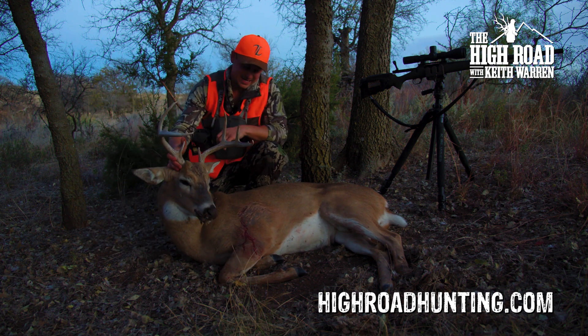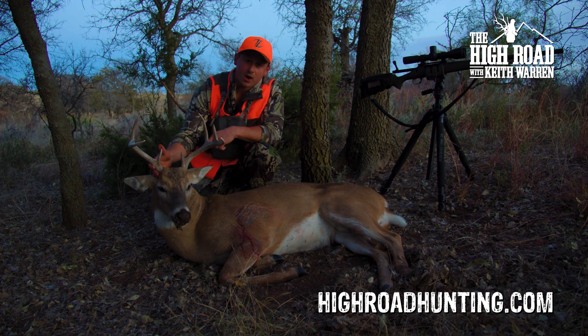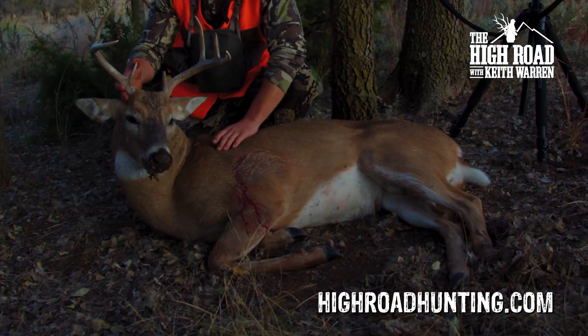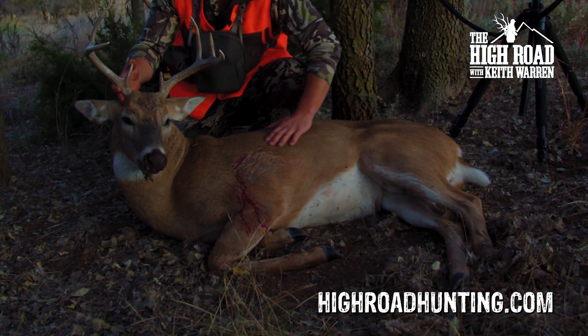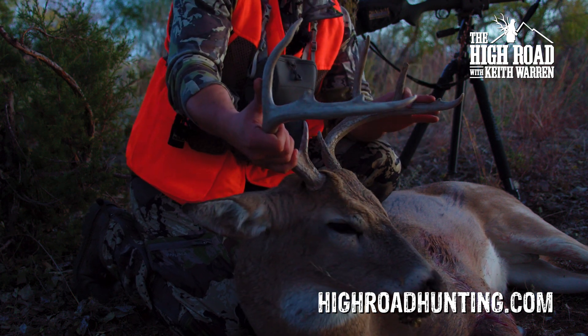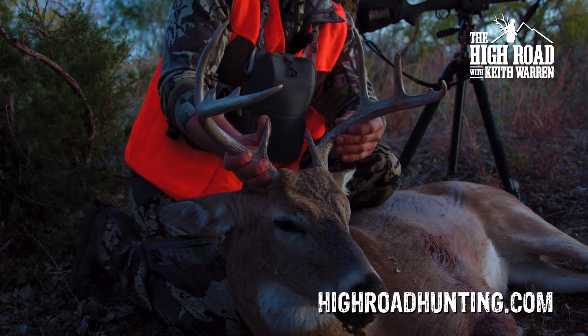Check this guy out. Now some of you might be saying that ain't quite a monster buck — well, you'd be right, but this was the right deer to take. He's got a big old body on him, really big body. He's probably at least four years old and his antlers just aren't doing much. He's kind of trying to be a 10-point, but they're kind of scraggly and this is the best he's ever going to be.